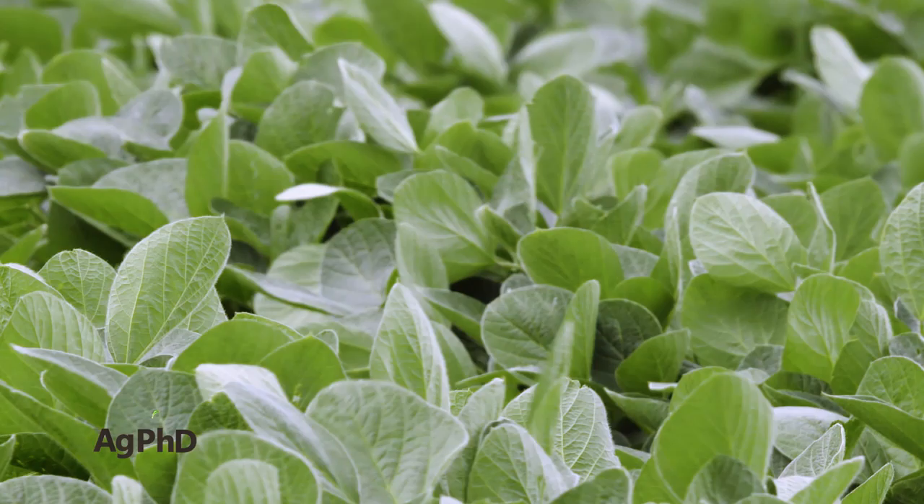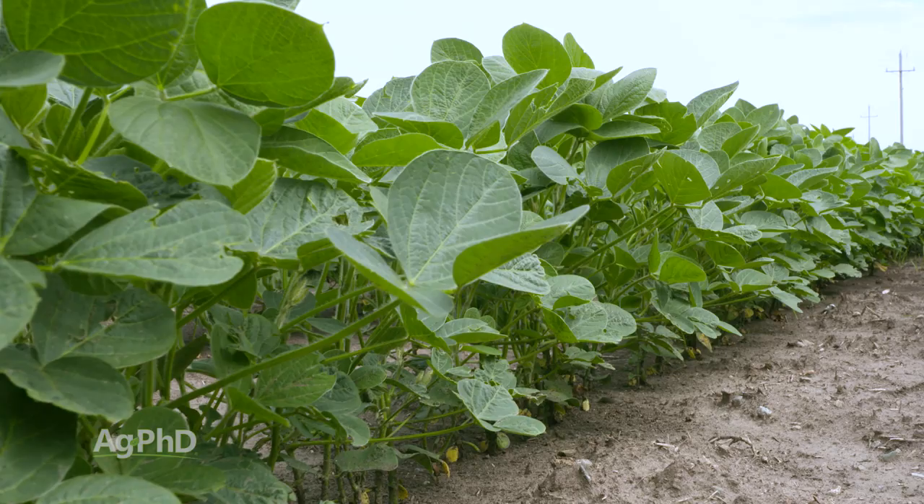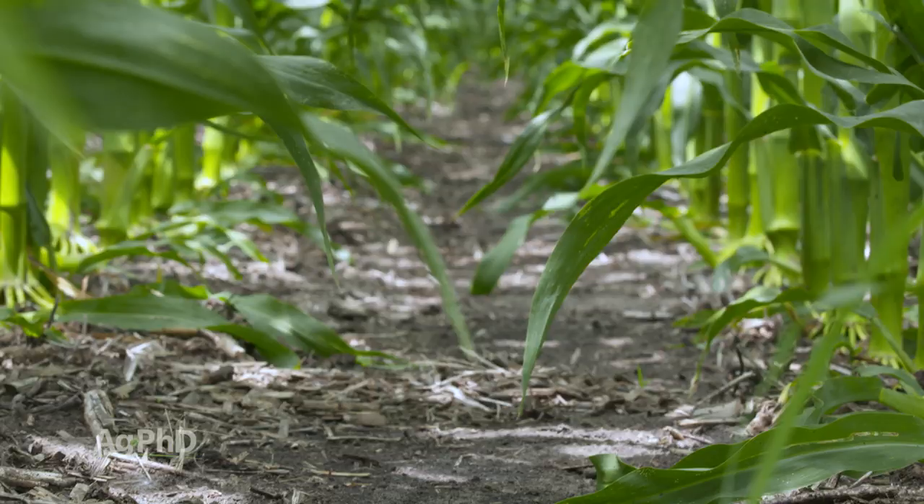We're going to talk about fungicides, we're going to talk about bugs, and other things that are happening in your soybean field. We're also going to discuss some of the issues we've seen this year, everything from sidewall smearing to carryover issues. We want to talk through some of those things so hopefully they can be avoided next year. We've got a difficult to control Weed of the Week that just keeps popping up all through the season. We'll talk about how to stop it on your farm, but first here's our Farm Basics.